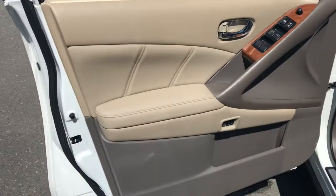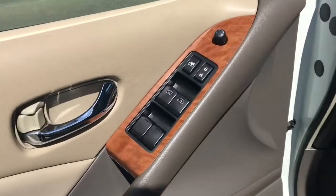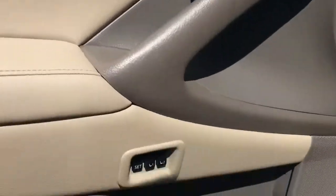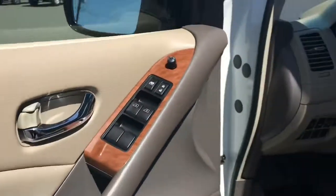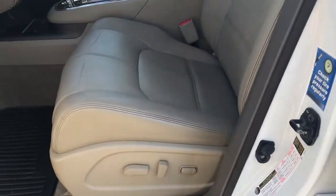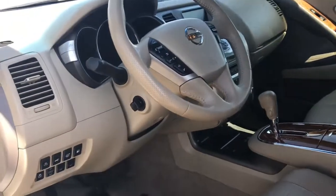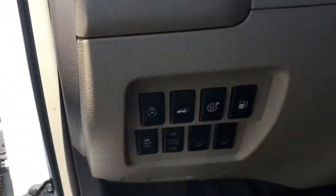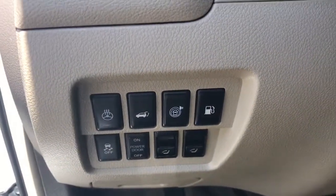It's got a nice tan interior, wood grain accents, power windows, power locks, power side mirrors. It's also got two settings for memory driver's seat, 10-way power driver's seat. Nice leather interior. Power tilt and telescoping steering column. Heated steering wheel.